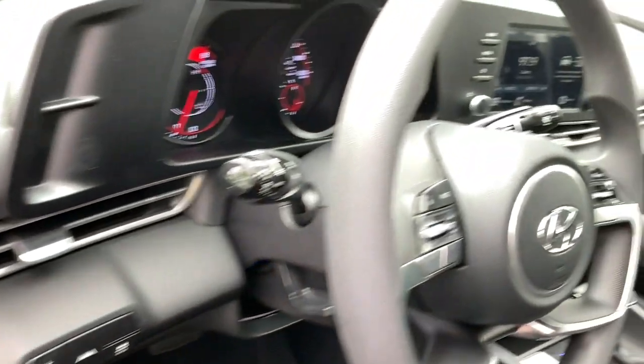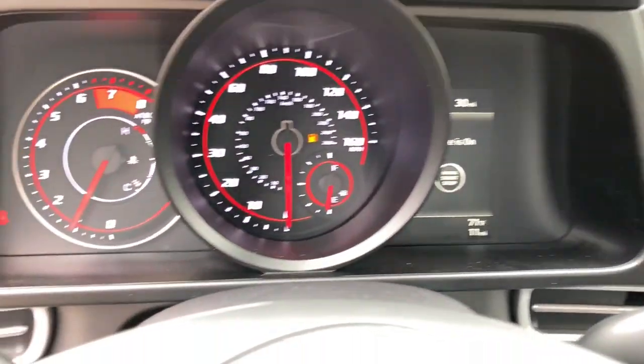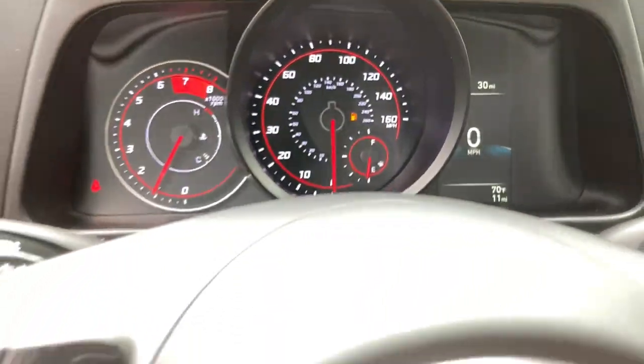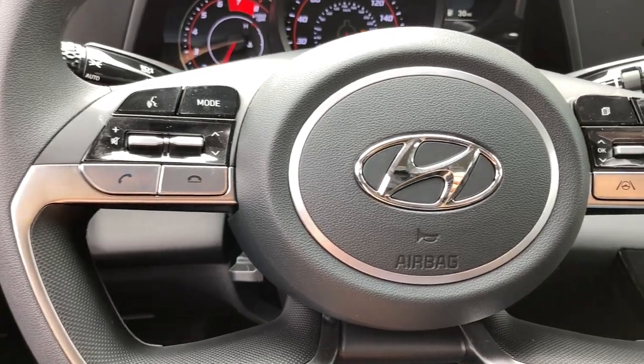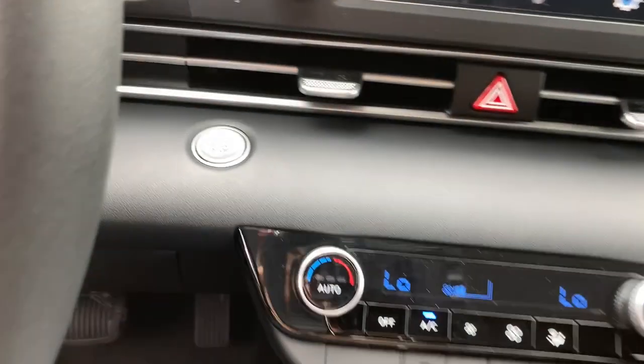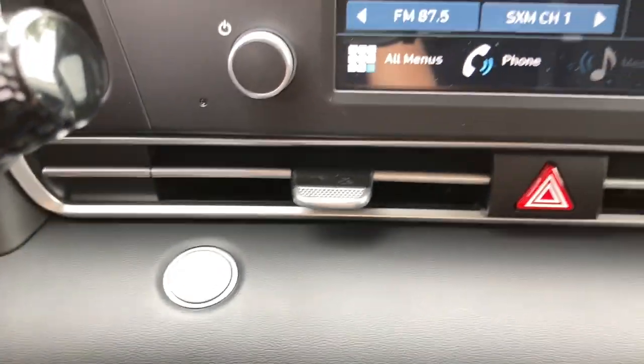The following are some of this vehicle's highlighted options: hands-free liftgate, keyless entry, four-cylinder engine, satellite radio, remote engine start, lane-keeping assist, iPod, MP3 input, backup camera, dual-zone AC, aluminum wheels.